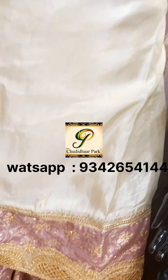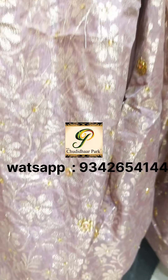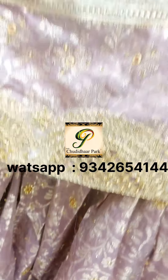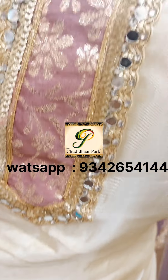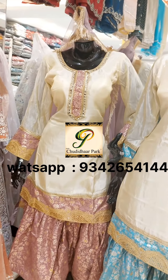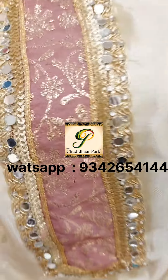We are going to talk about the colors available. The first is a cream with combination — a dark lavender, full brocade banarasi with stones. The bottom is a banarasi pattern, and the neck features mirror work with banarasi, as does the sleeves pattern.